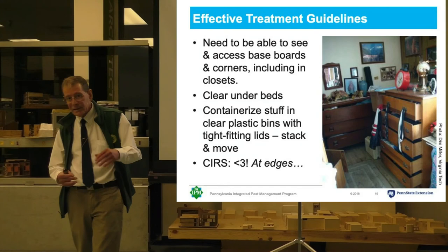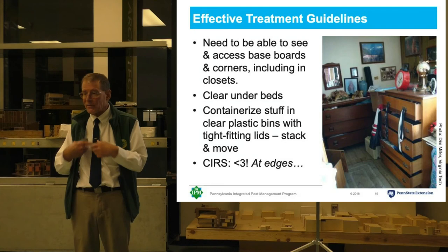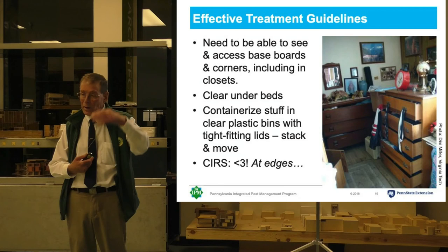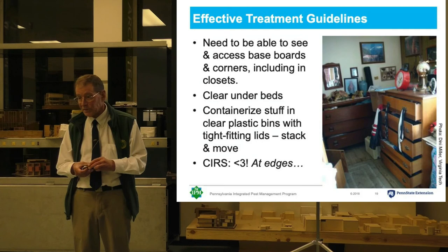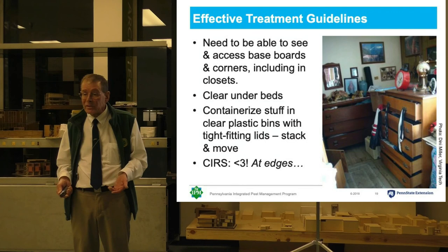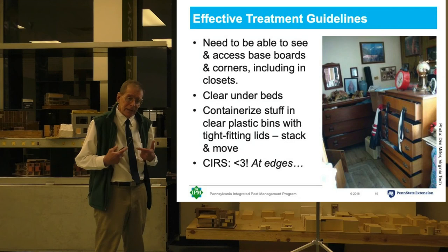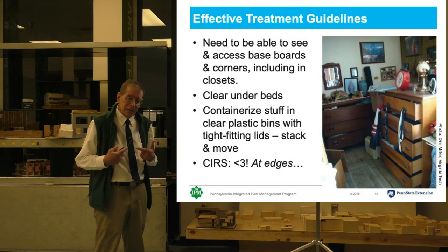Until recently, most pest control companies gave out lists of preparation instructions that would fill an entire page — they want you to take the bed apart, lean it against the wall, empty all the dressers, wash everything, every piece of fabric in the apartment, and so on. The reality is that most people don't follow those preparation instructions. Many people cannot — seniors physically cannot do that, disabled people physically cannot do it, single moms probably can't because they don't have the time. And if people try to do it, they don't do a very good job, and what tends to happen is they disperse any bed bugs.